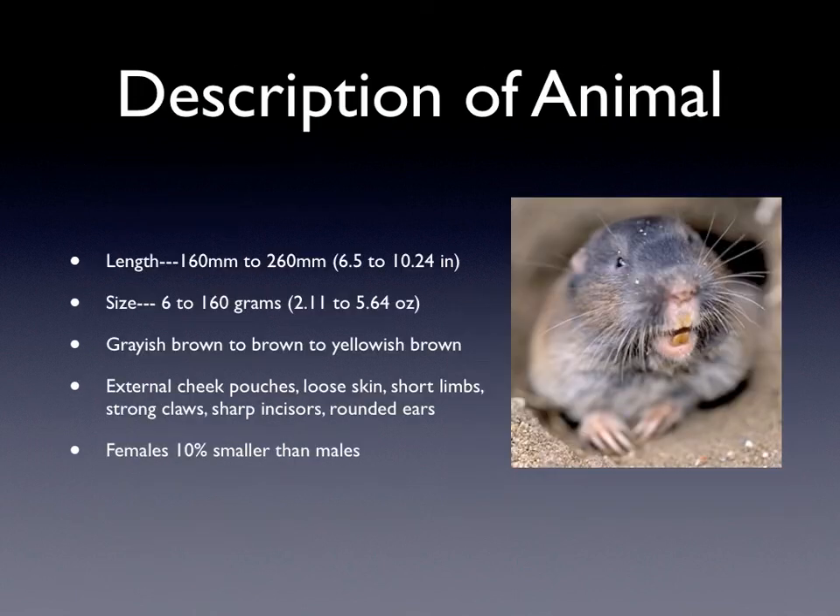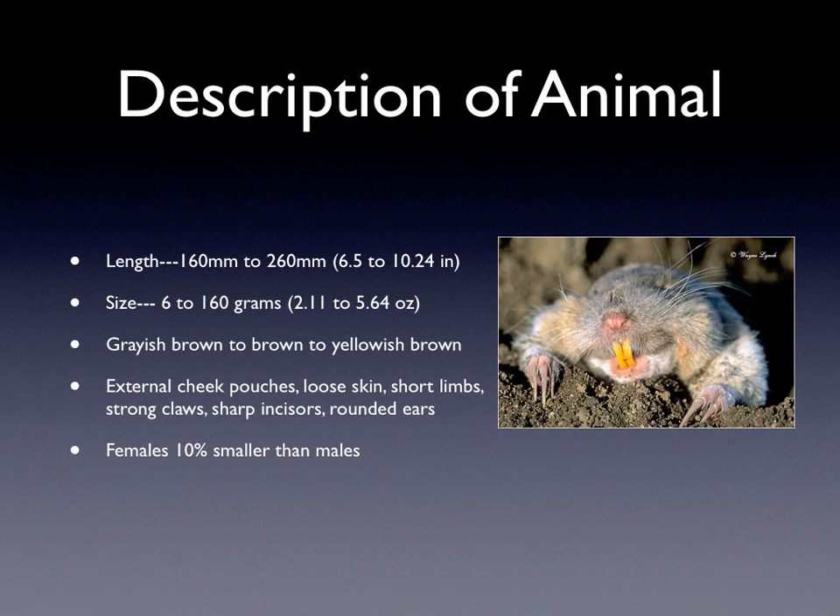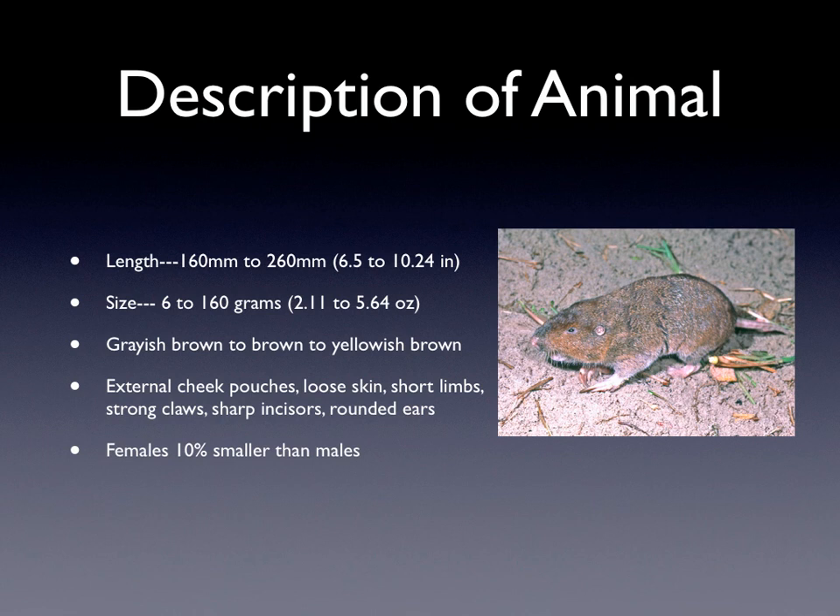The description of northern pocket gophers: their length is 160 to 260 millimeters, which is about 6 and a half to 10 and a quarter inches, and their mass is 6 to 160 grams, which is about 2 to 5 and a half ounces — less than a pound, which is still really, really tiny. Their colors are that they can be grayish-brown to brown to yellowish-brown. In these pictures, you can see the range of colors — that one is gray and brown, and this one is like an orange and brown, which is pretty interesting.